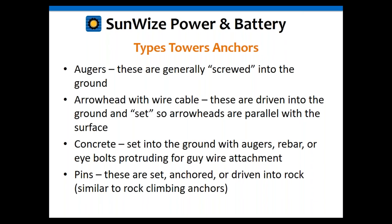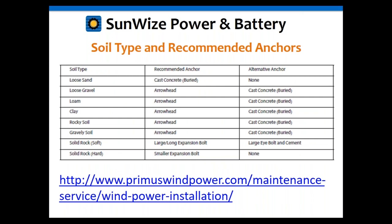There's a chart available on the Primus Wind Power website showing the different types of soil and the types of anchors that work best with each soil type. Depending upon your site location and the soil you're working with, you might want to use a different type of anchor.